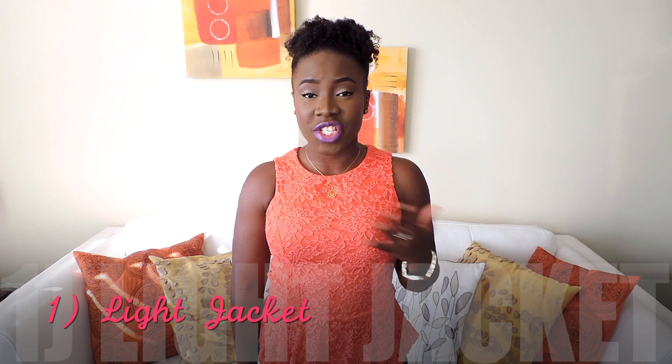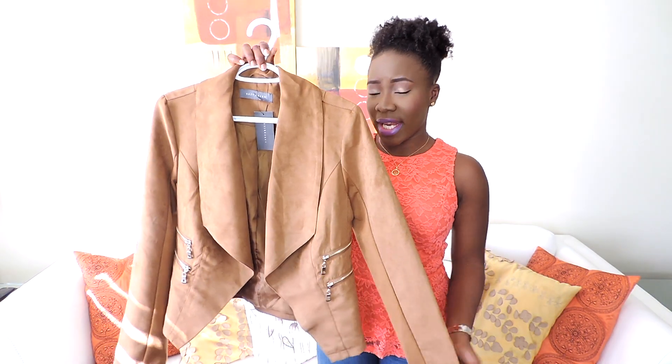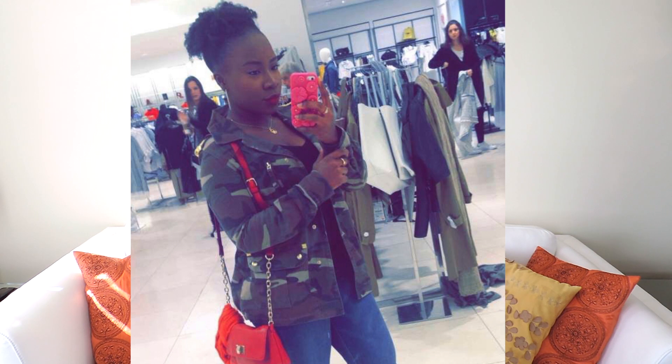The first thing on my list is a light jacket. You need a jacket for the chilly days during spring time. I'm going to be showing you guys this suede jacket — I really like it, I love the detailing, and suede is very in for spring time. You could also wear a denim jacket or blazer.